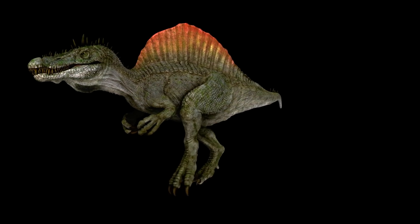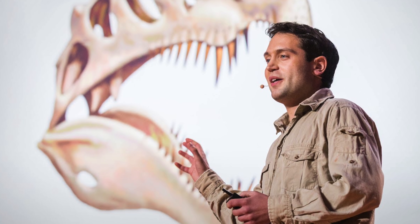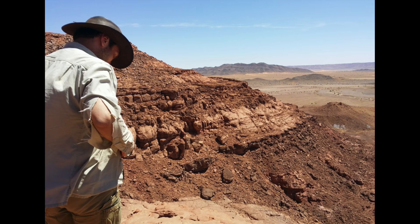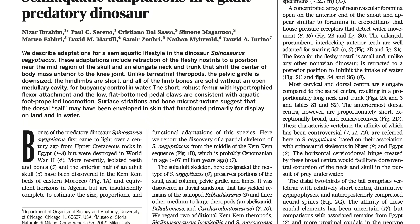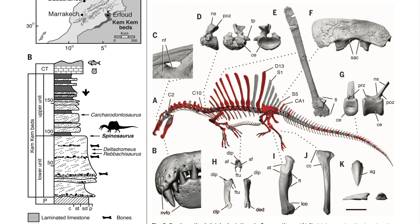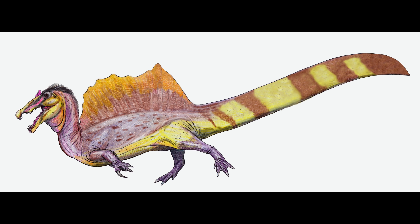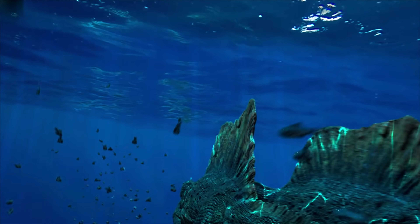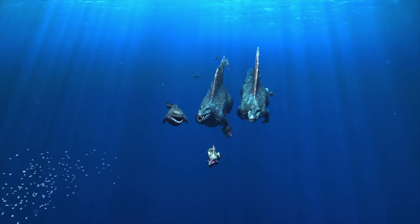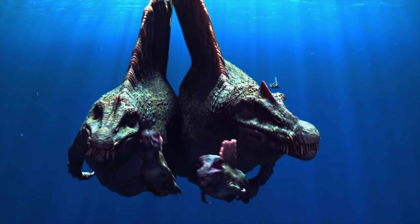This depiction of Spinosaurus as bipedal would persist until 2014, when the work of Nizar Ibrahim and his team completely revolutionised their understanding of this animal. After years of collecting and studying specimens from Morocco, Ibrahim and his team published their findings, and they were groundbreaking. Through the compositing of different specimens, the team presented a new vision of Spinosaurus — an animal with smaller hind limbs than originally thought. They proposed that Spinosaurus led a primarily aquatic lifestyle, and when on land, it walked on all four legs. These findings did face some criticism, one of the main points of contention being the use of composite bones to create their reconstruction.